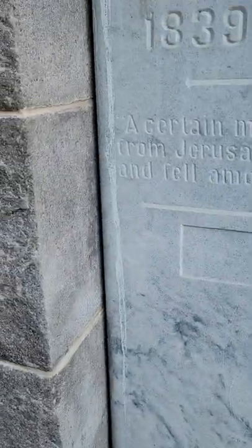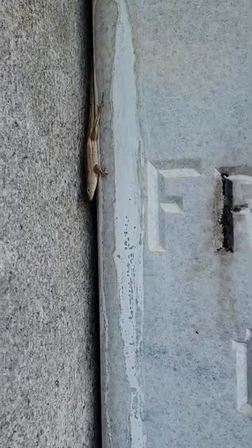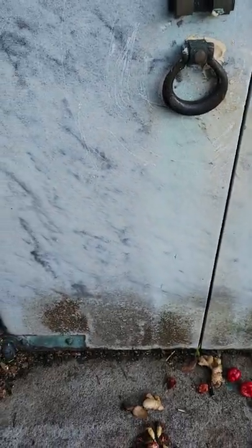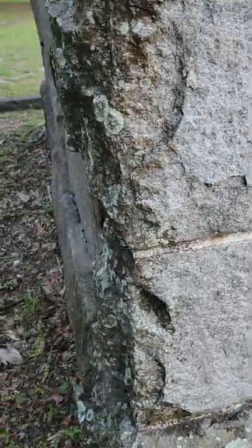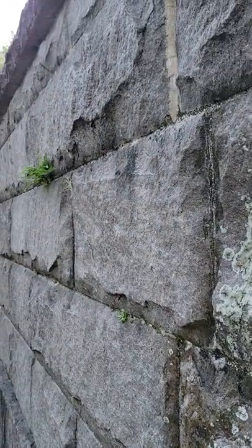We also have a friendly chameleon that has joined us, looking for the ants that are crawling along the side — an added bonus for us today. I'll show you along the side of this particular mausoleum.